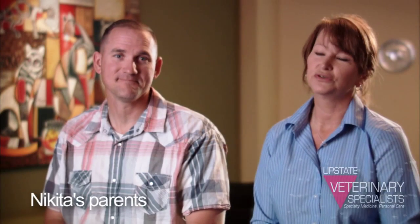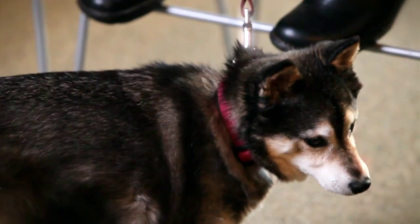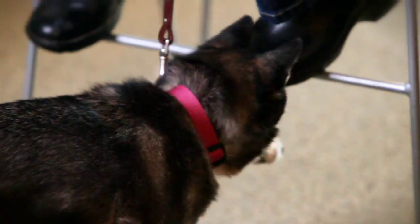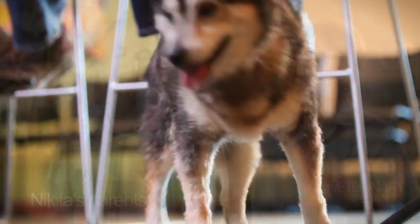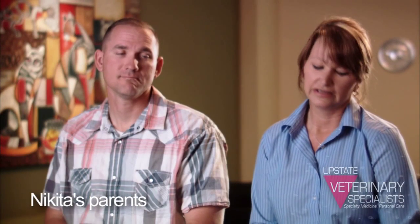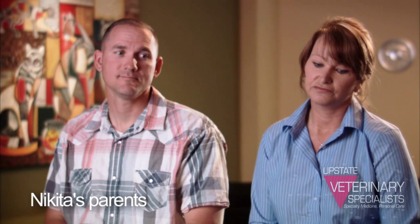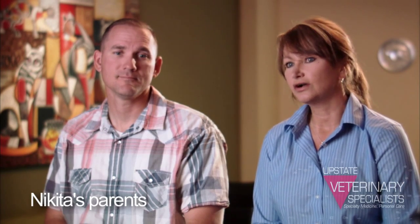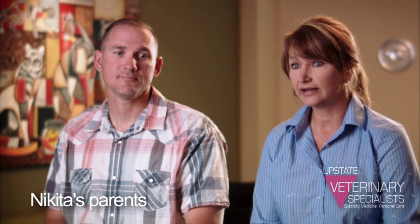Nikita was an abuse rescue that we were fortunate enough to have come into our life. We couldn't touch her, but she had a good quality of life because she had her own doggy door and she would go in and out — until one day we heard her bumping into the walls. It went on for about three days and we took her to our vet, and the vet was concerned because she apparently had a cataract,